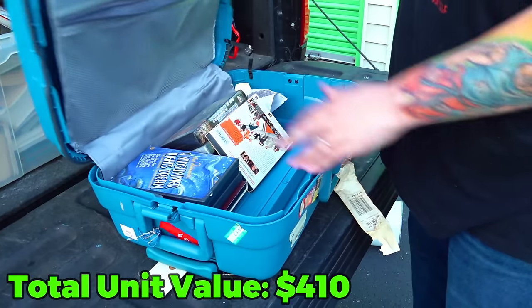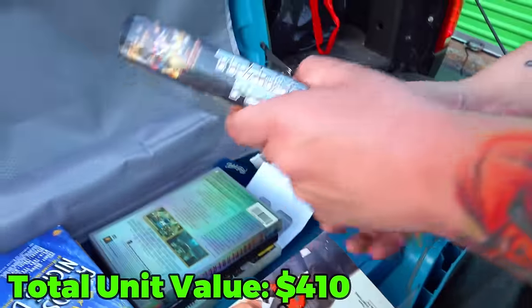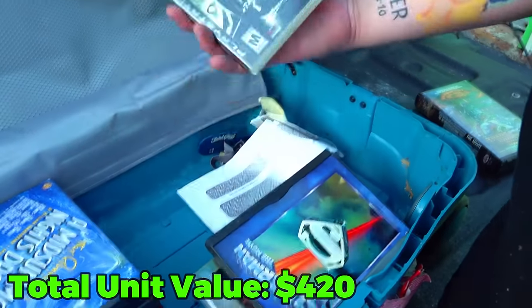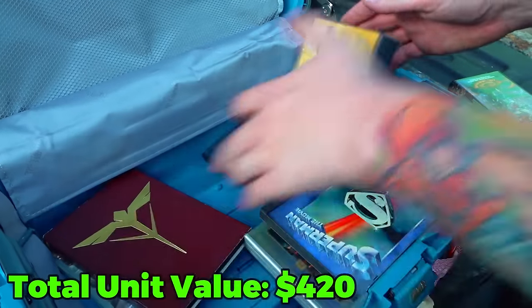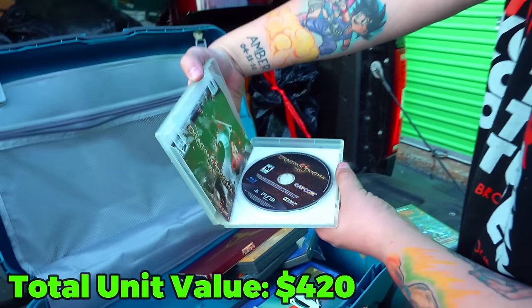We have suitcases. This one at least looks like just some DVDs. Transformers — that's an old Transformer VHS, I feel like that might be worth something. DVDs, DVDs. Fallout 3. An envelope. DVDs, DVDs, DVDs. Dragons Dogma — I'm right about it.